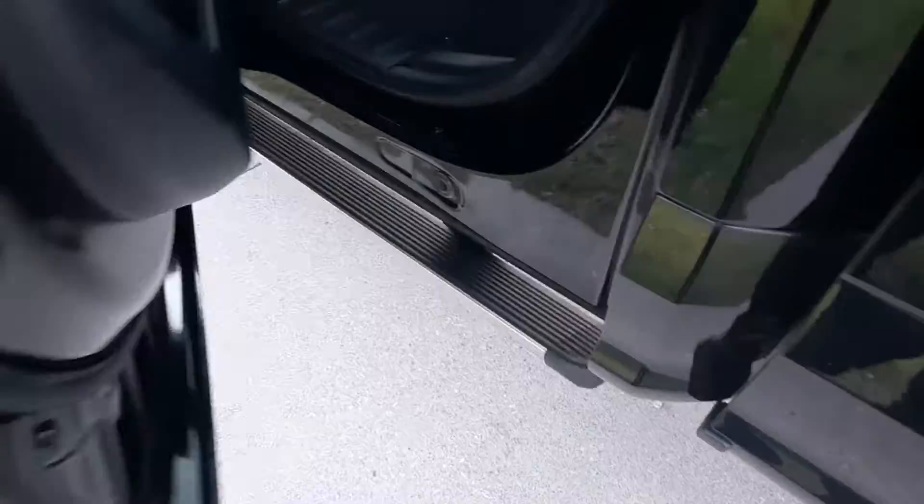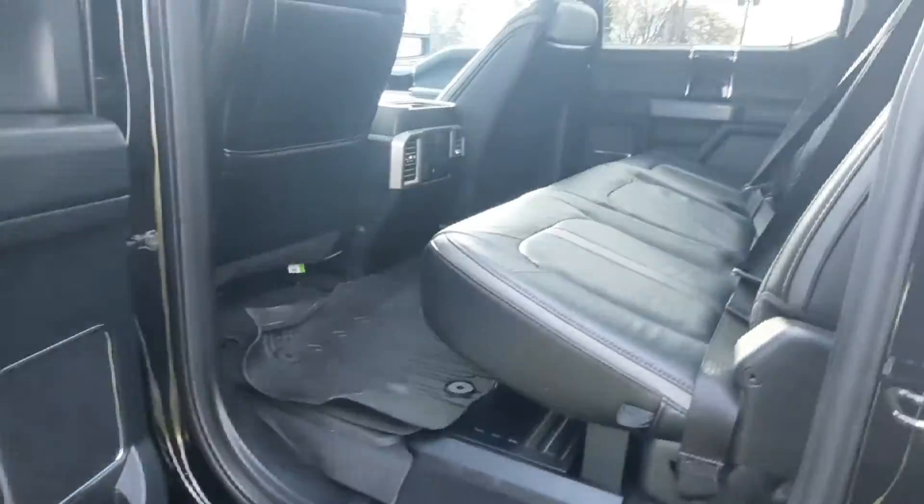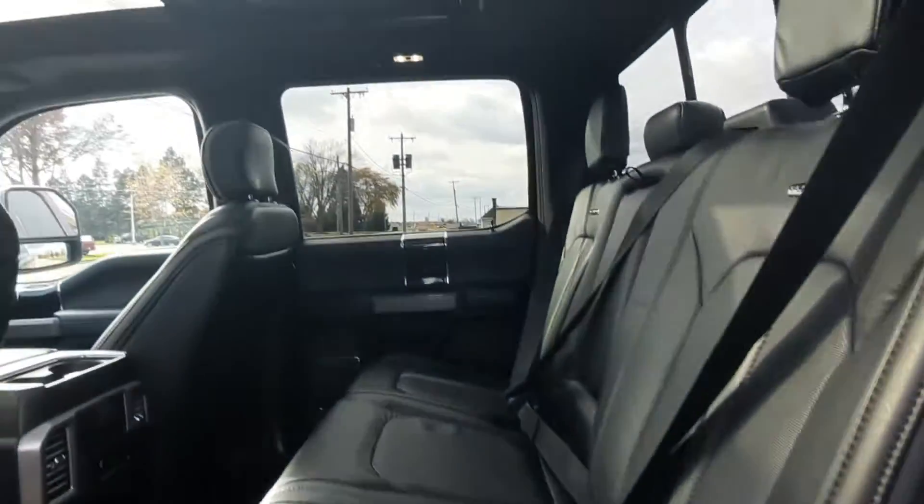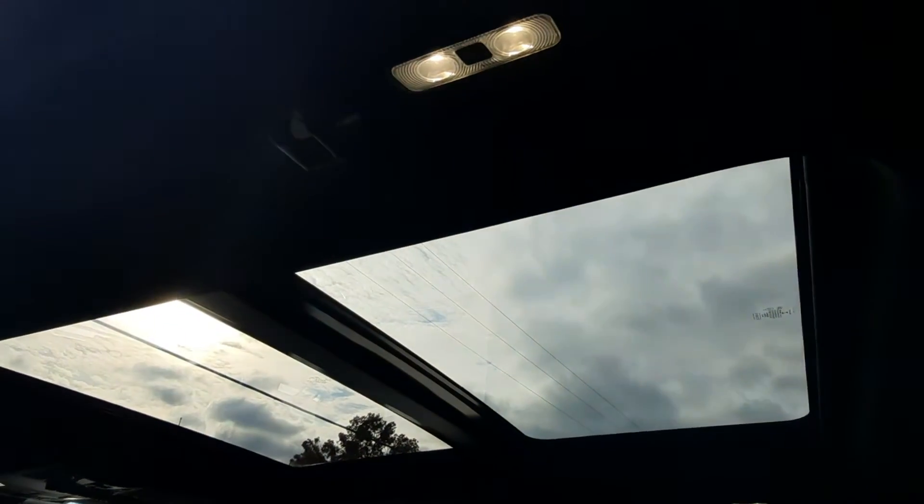This one does have the retractable running boards. Heated back seats are in great shape. It's got the panoramic sunroof.